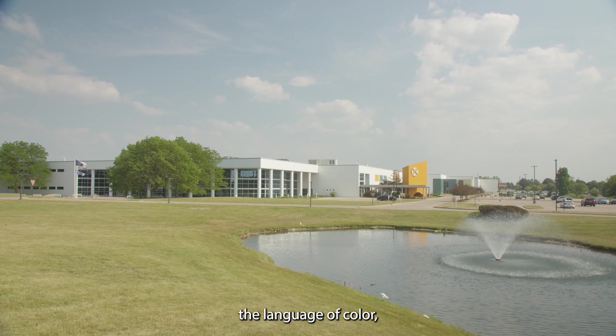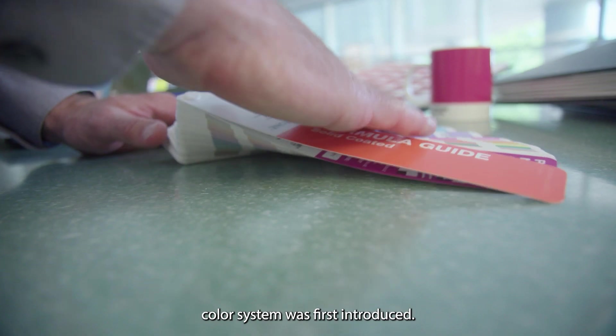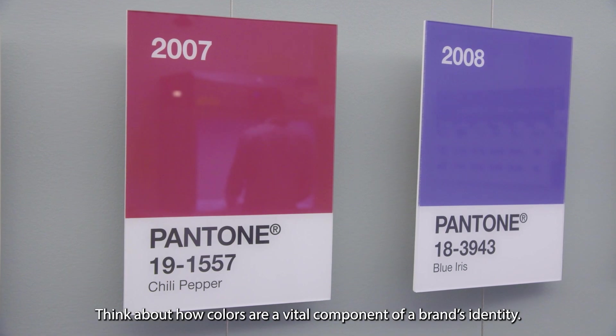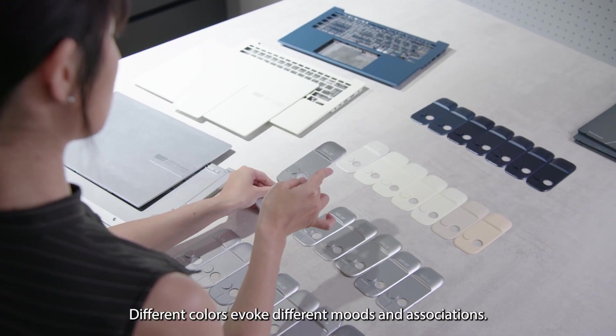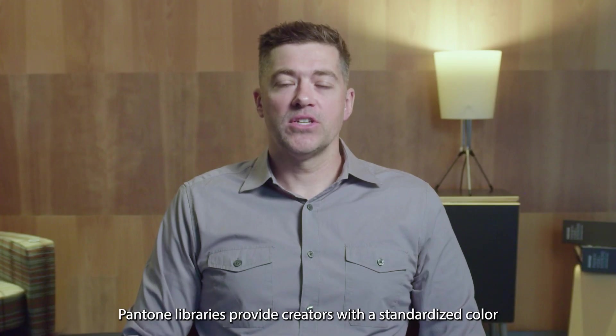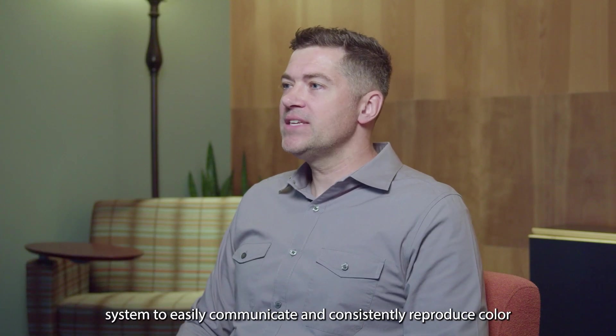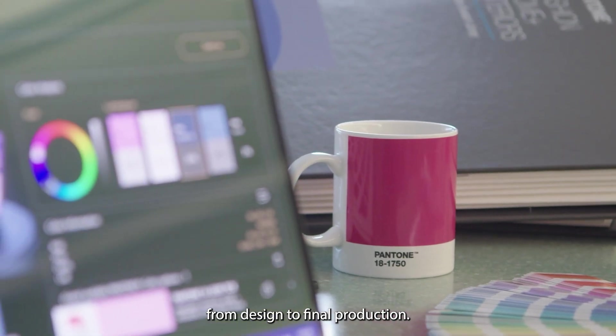Pantone is known globally as a language of color and was established in 1963 when the first Pantone matching system was introduced. Think about how colors are a vital component of a brand's identity. Different colors evoke different moods and associations. Pantone libraries provide creators with a standardized color system to easily communicate and consistently reproduce color from design to final production.